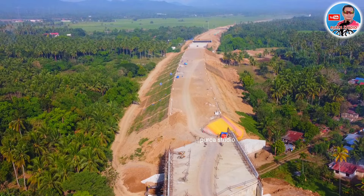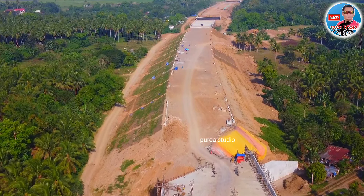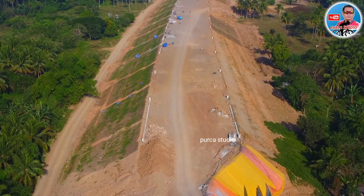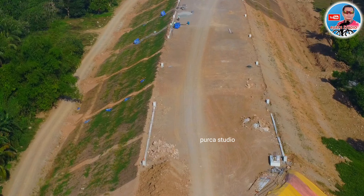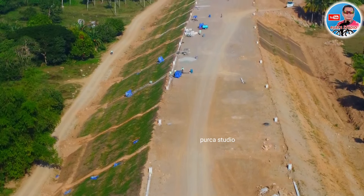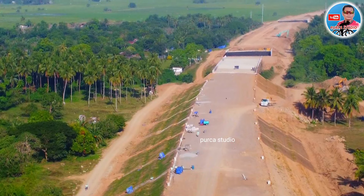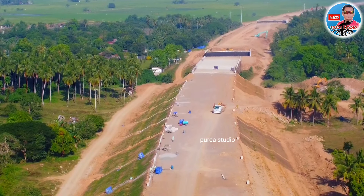Itong SLEX TR4 ay napakalaking tulong po nito. Habang tayo nagpapalipad ng drone sa ngayon, may lumapit sa atin — mga mayayaman taga rito — sana po raw ay matapos na ito at maayos na yung biyahe nila pag luwas ng Maynila at pauwi. Ayan po, masisilayan natin yung kulay puti na yan — medyo distansya, halos 10 meters ang distansya — yan po ay solid na simento na kung saan dyan po ilalagay yung mga ilaw ng expressway. Napakasosyal nito mga kabayan.